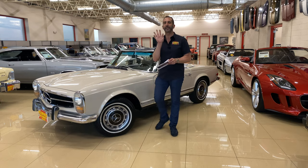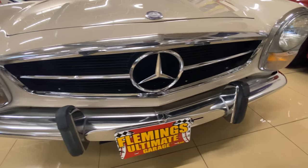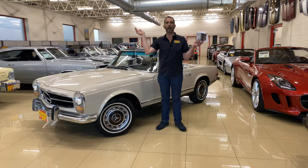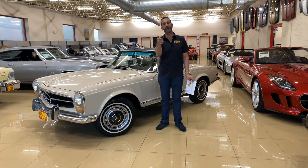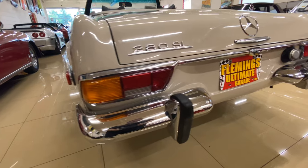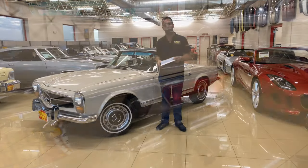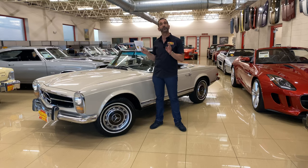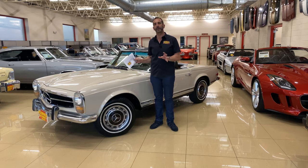These are the kind of cars where you're going to kick yourself if you don't do something now. These are the kind of cars that continue to go up in value and then years later you say, 'Oh man, I should have bought that car.' These are collectible now — they're future collectibles — and one of the reasons why is they have a lot of modern components that make the drivability so much better than an old 60s vintage car.